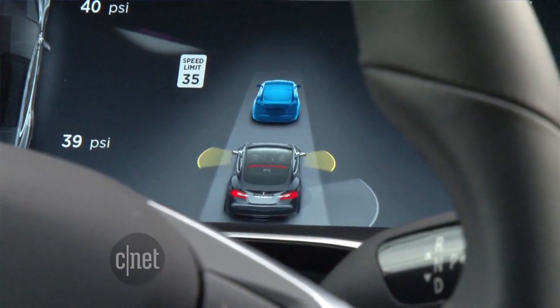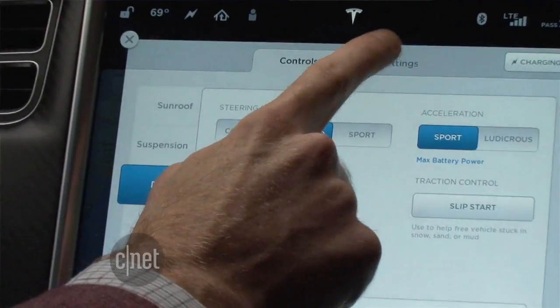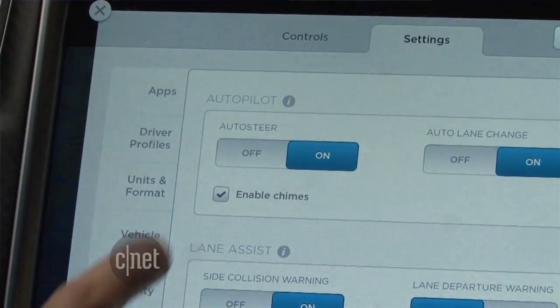Tesla isn't the first with self-steering — the BMW 7 Series also has this feature. But if your hands are off the wheel of the BMW for 15 seconds, it'll start to beep. The Tesla can be set to not beep, so you don't have to keep your hands touching the wheel the whole time.